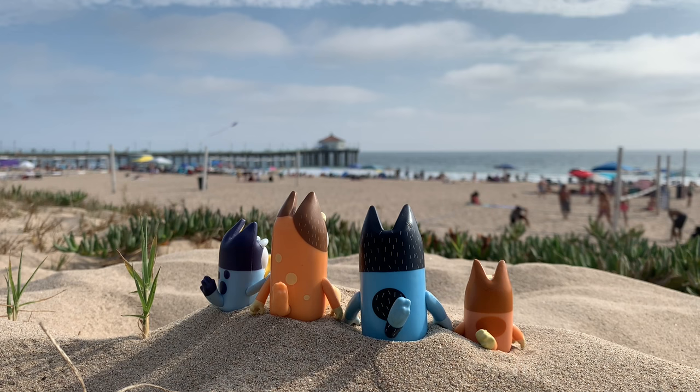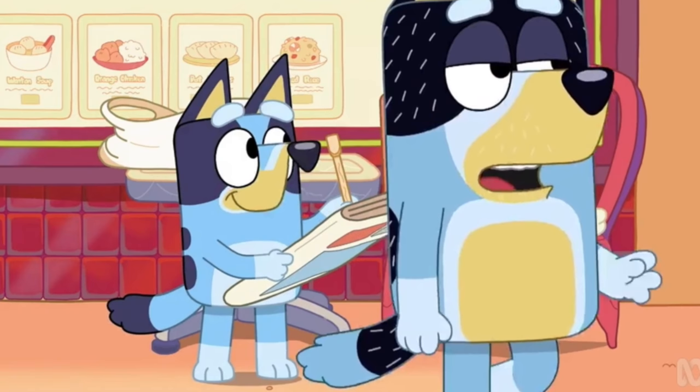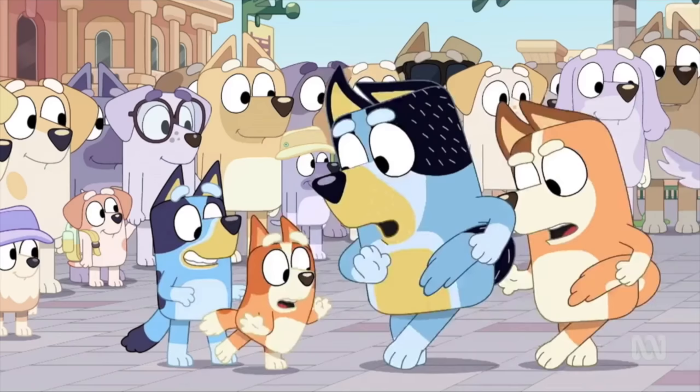Alright everyone, so today we got kind of an easy but very interesting video. As you can tell by the title, we're going to be taking a look at some goofs in Bluey. And for those who don't know, a goof in this case is basically an animation error, such as something being off with one of the characters or an item disappearing when it's not supposed to.